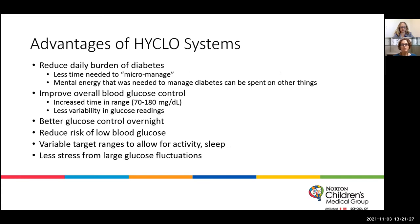The advantages, however, are astounding. We see and hear from all of our families about a reduced daily burden of diabetes — they don't have to spend as much time micromanaging. The mental energy that was needed to manage diabetes can be spent on other things. These pumps will increase and decrease basal insulin depending on how the blood sugar is trending. The T-Slim in particular will give correction doses if the sensor sugar is predicted to be above a certain level, so families aren't having to intervene as often — the pump is making adjustments in the background without beeping or alarming.